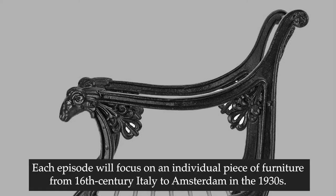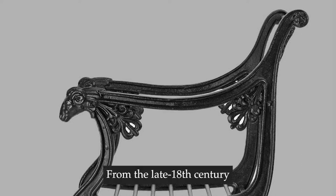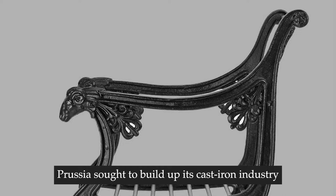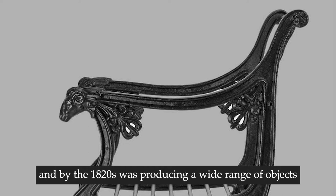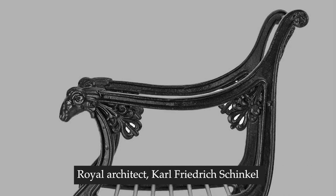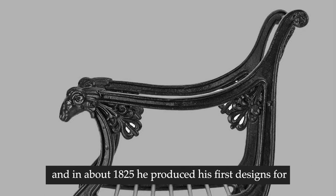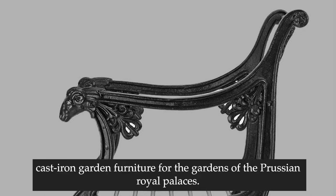Each episode will focus on an individual piece of furniture from 16th century Italy to Amsterdam in the 1930s. From the late 18th century, Prussia sought to build up its cast iron industry and by the 1820s was producing a wide range of objects from columns and railings to small scale ornaments. Royal architect Schinkel was particularly interested in the material and in about 1825 he produced his first designs for cast iron garden furniture for the gardens of the Prussian royal palaces.